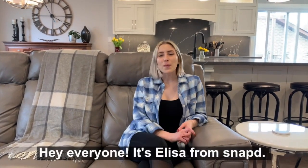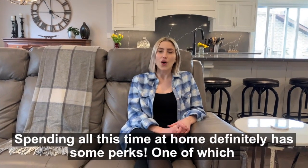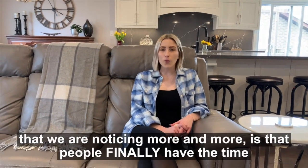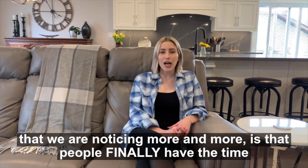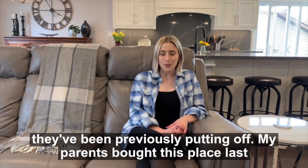Hey everyone, it's Elisa from Snap. Spending all this time at home definitely has some perks, one of which that we're noticing more and more is that people finally have the time to put some work into those home improvement projects they've been previously putting off.